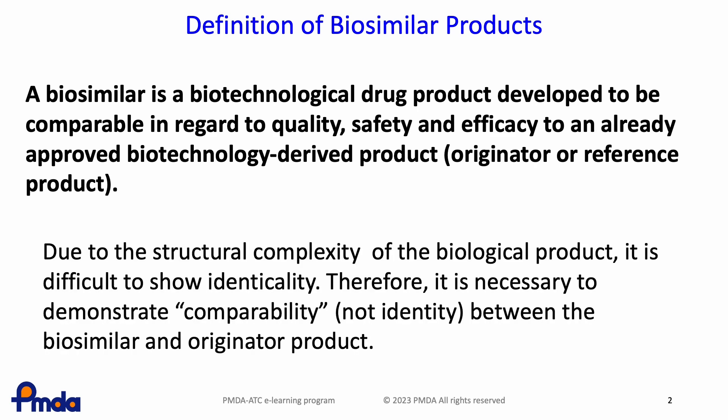Biosimilars need not be identical to an original product, as are generic drugs. This is because the structural complexity and heterogeneity associated with post-translational modifications make it difficult to be identical to the original products. Therefore, it is necessary to demonstrate comparability, meaning high similarity, between biosimilar and originator product.